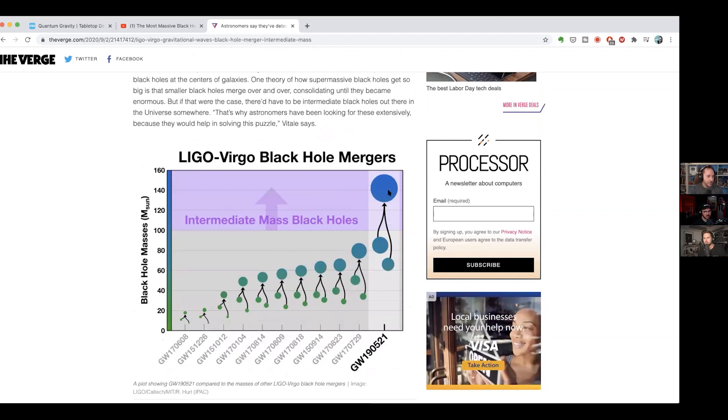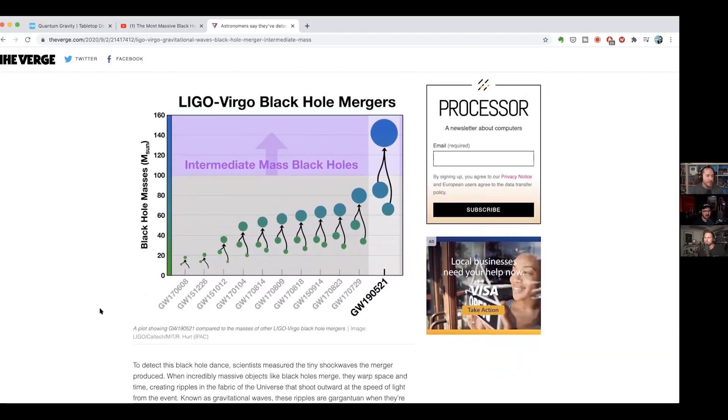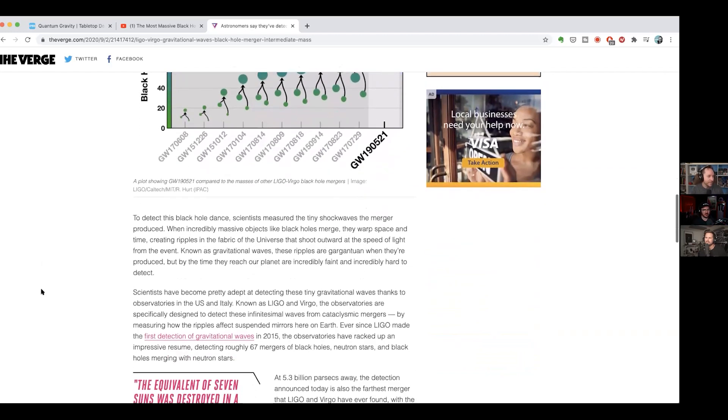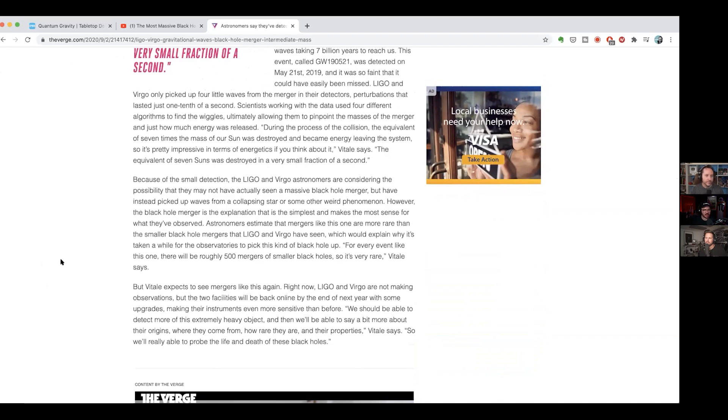The event is called GW190521. It's the first merger that became big enough to produce an intermediate mass black hole. Looking at the chart, the two black holes that merged were below 100 solar masses — about 80 and 60 — and the result landed up in the intermediate mass area. It's not fully clear why the smaller ones were easier to detect than the bigger intermediate ones.